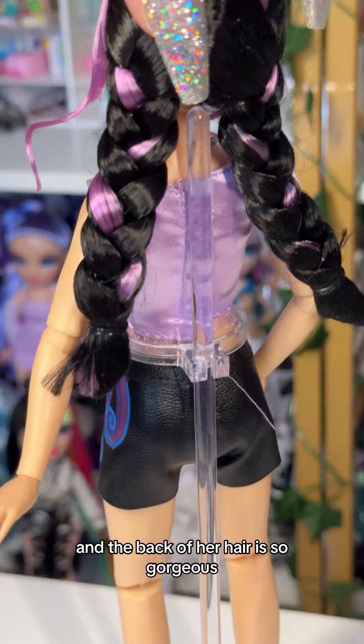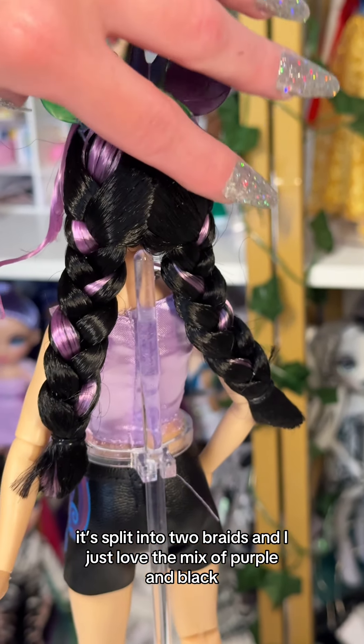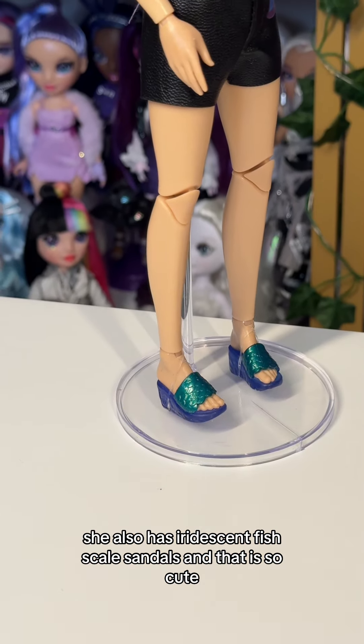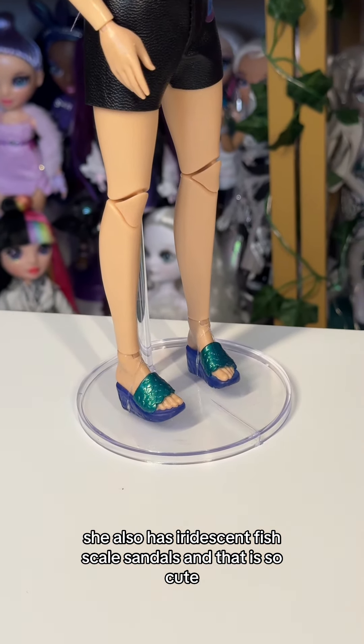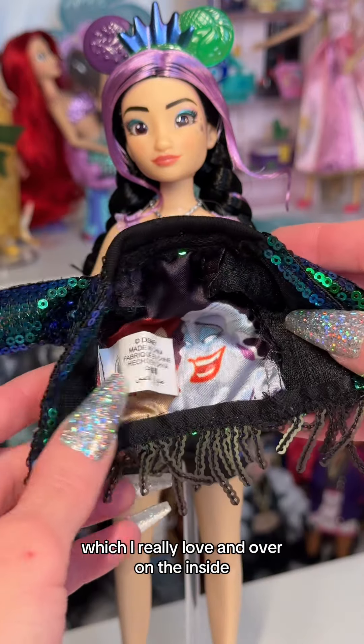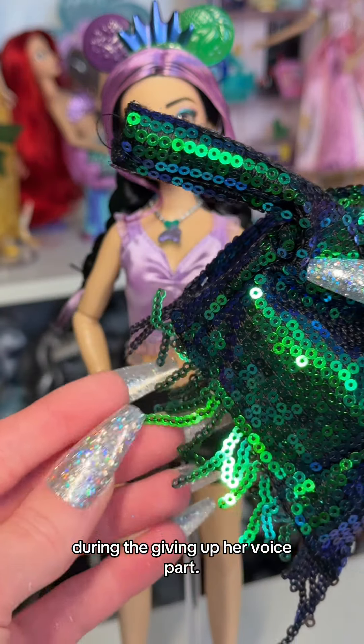Her shorts are made of faux leather and they do have a tentacle on the side. The back of her hair is so gorgeous — it's split into two braids and I just love the mix of purple and black, it contrasts so nicely. She also has iridescent fish scale sandals, which is so cute. Her sequin jacket is in the same color as Ariel's tail, which I really love, and on the inside we actually get a scene with Ariel and Ursula during the giving up her voice part.